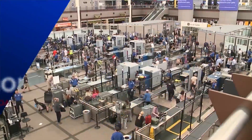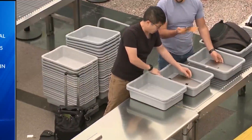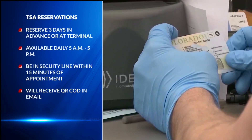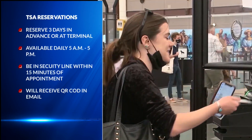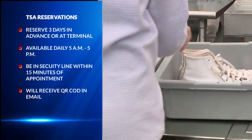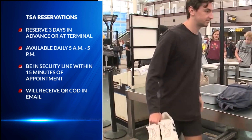Well, if you are planning on going to Miami for games three and four next week, or maybe you just want to get out of town, you can now reserve a spot in the security line at Denver International Airport. We told you about this earlier this week — now it's already being put to use.